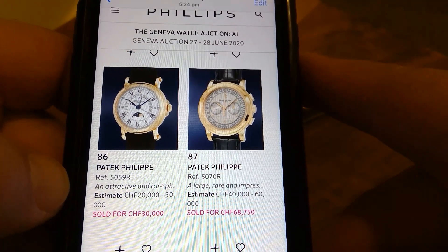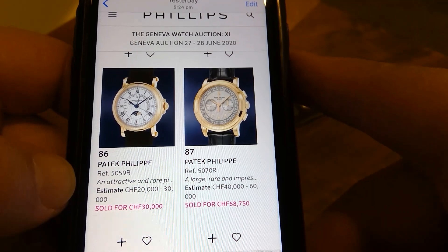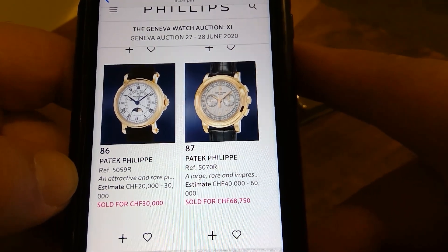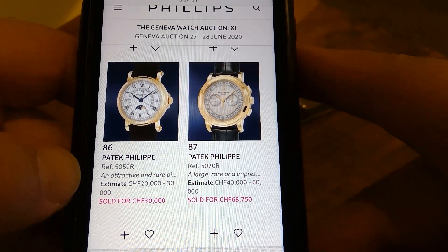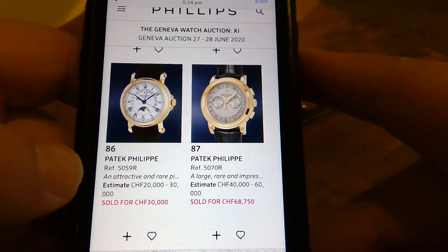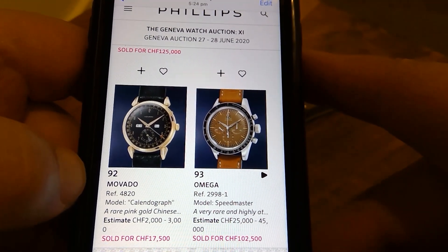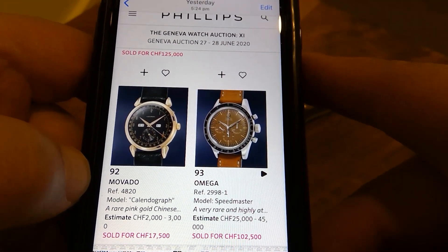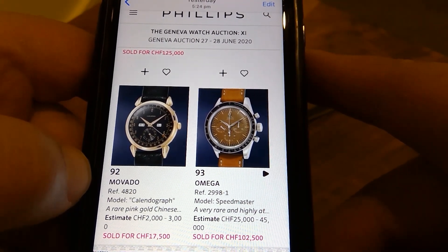This Patek Philippe 5070R — I quite like that watch. I think that's on the money, that's what they're worth. They're the last of the Lémania-based chronographs that Patek did — yeah, I'd like to have one in my collection.